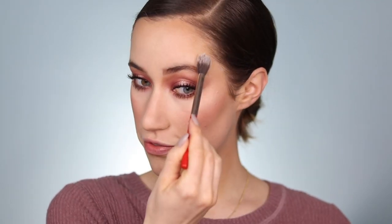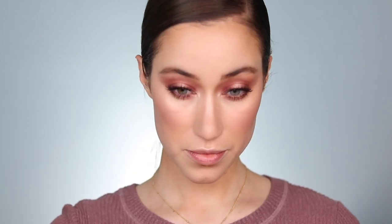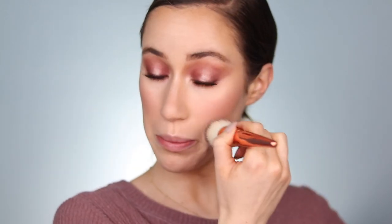For highlighter I'm using the Laura Mercier Matte Radiance Baked Powder in Highlight 01 — layering it on the face. This gives such a gorgeous natural but blinding glow. I'm putting some above the brow as well, and using a small brush to create an inner corner highlight and highlight underneath the brows, then lightly buffing over it all with my hydrating powder brush.